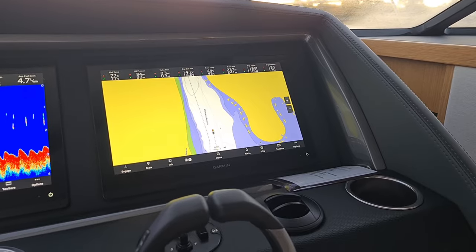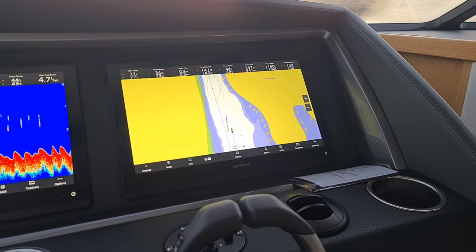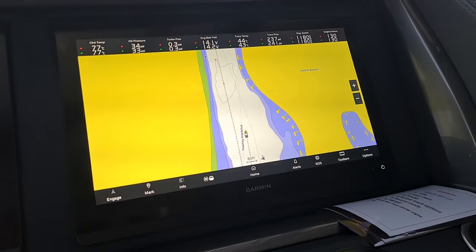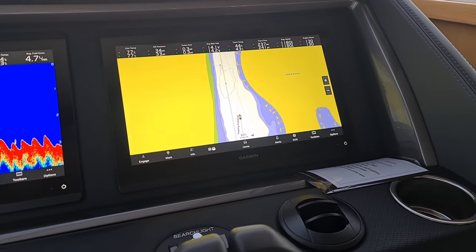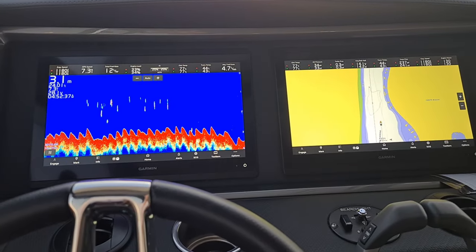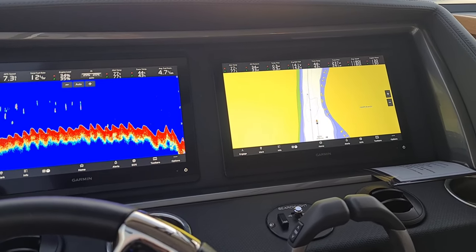As we head out the Coomera River, it's approximately one hour at six knots of cruising before we can get up on the plane. Now is the time to make sure all my electronics are set up for the trip ahead. I've got my chart plotter on my Garmin glass bridge on the right-hand screen, leaving a black and white dotted track line. On my left screen, we've got the depth sounder showing depth very clearly, and across the top of both screens I've got all my engine data, trim assist, Volvo interceptors, and fuel data.